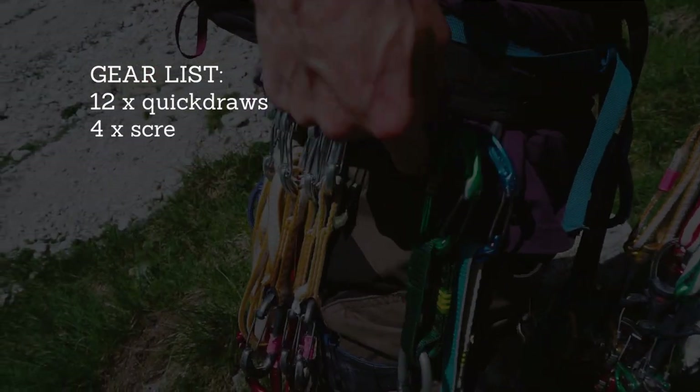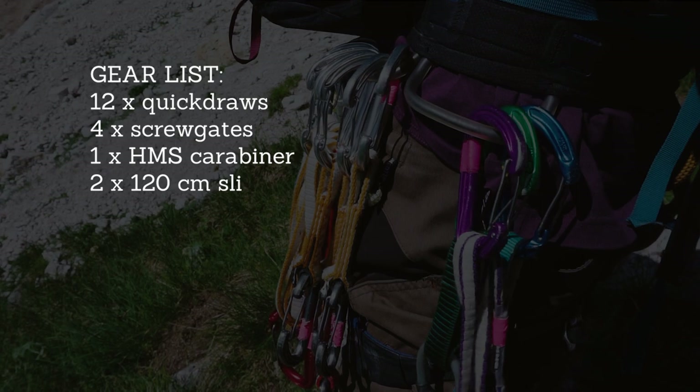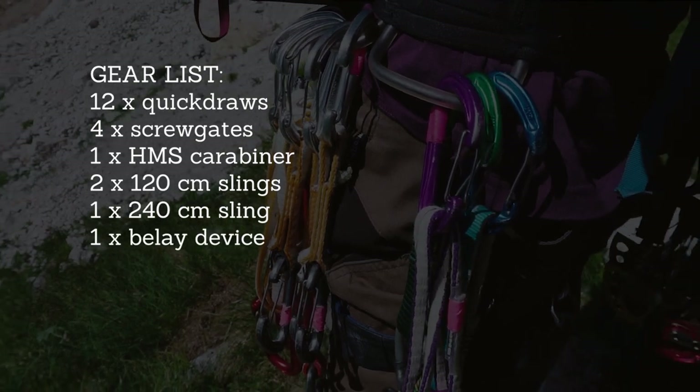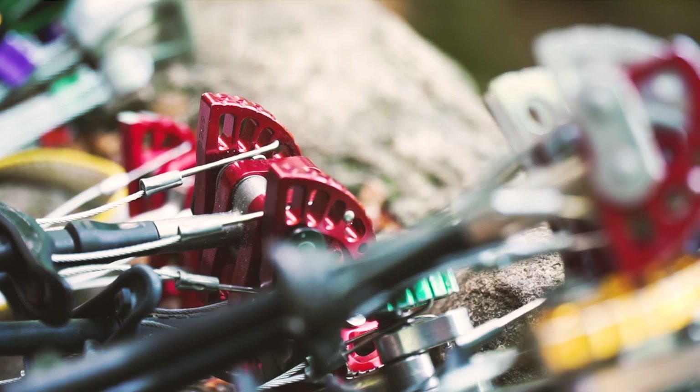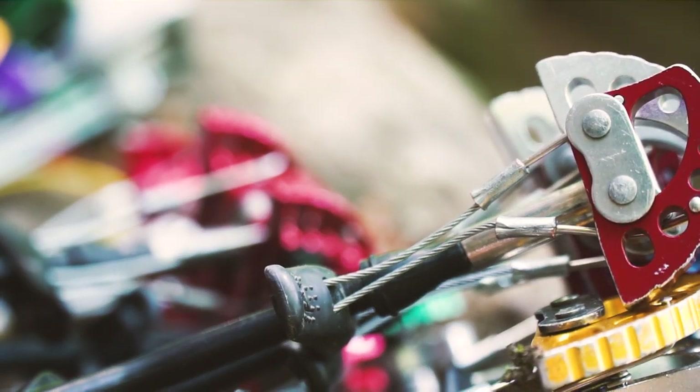All three of us are quite comfortable climbing 6b and we were quite efficient at the belay stations. In terms of gear, we brought 12 quickdraws and our standard rack of multi-pitch anchor gear — a couple of slings and screwgate carabiners, our HMS carabiner, and our belay device. I would highly recommend bringing a small rack of cams too.